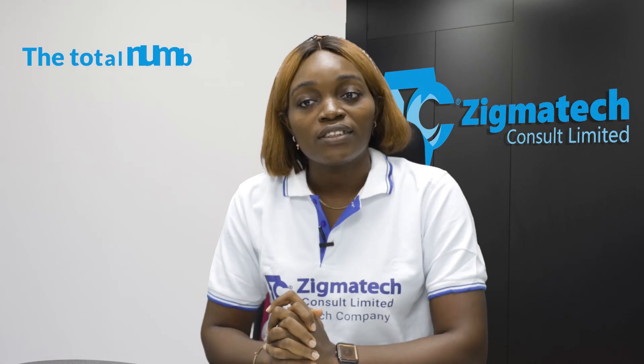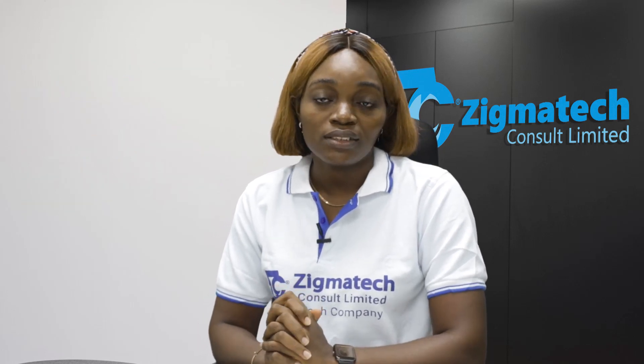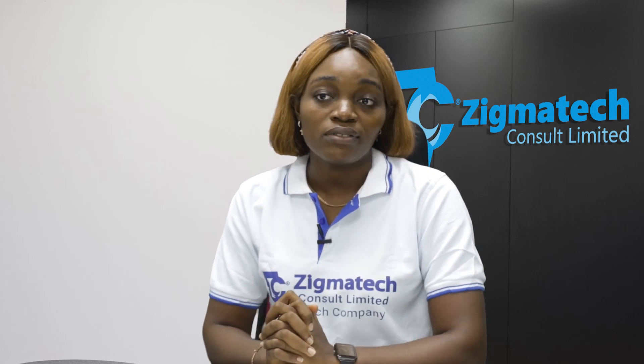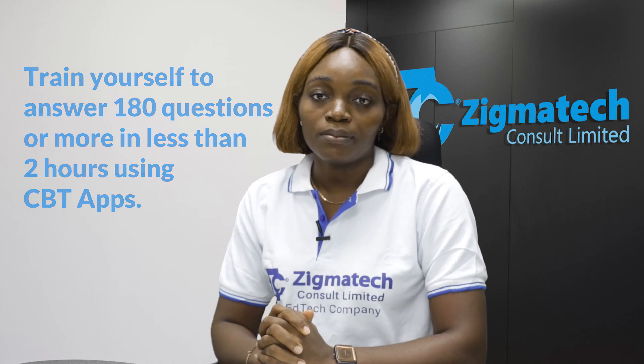The total number of hours JAMB allocates for each candidate to finish the 180 questions is 2 hours. Therefore, proper time management is another important thing to take note of. Ensure you do not waste time on questions you do not know. Instead, skip them and come back to them after you have answered the ones you know. Also, train yourself to answer 180 questions or more in less than 2 hours using CBT apps.